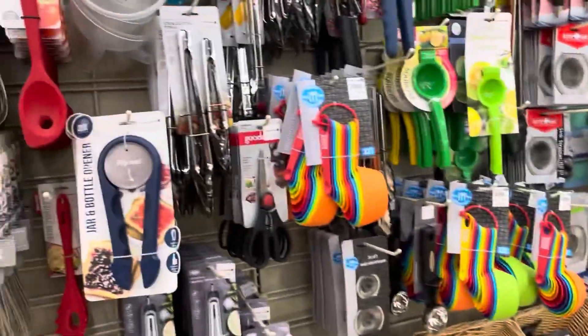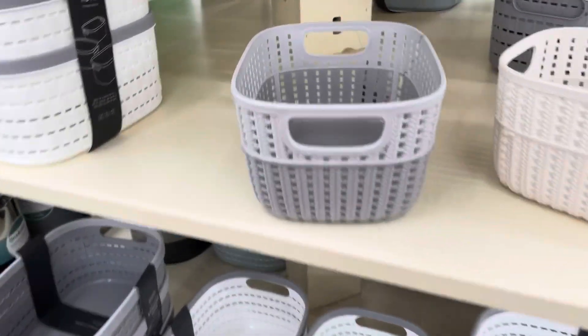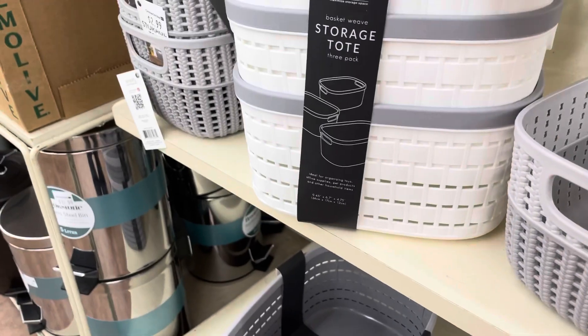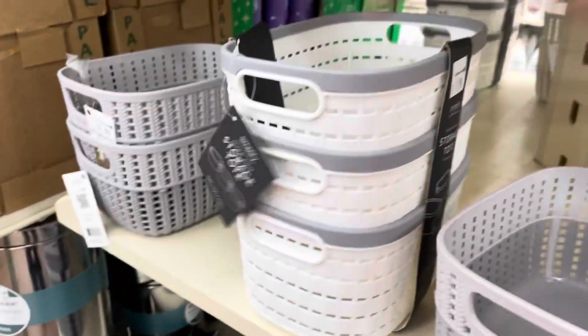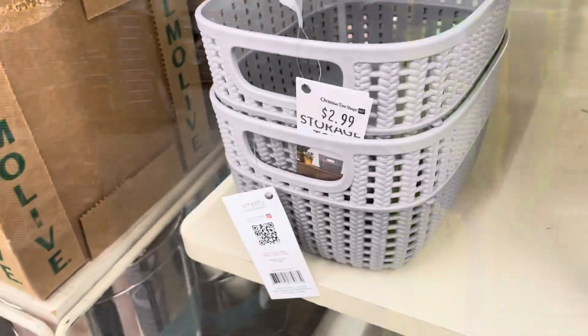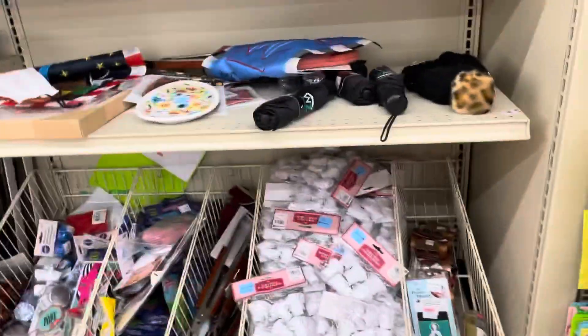They've got a lot of different baskets to help you get organized. This bunch is $7.99, which is not a bad price, and these are $2.99. They've also got a 50% off clearance bin, so if you need something, just look in this area.